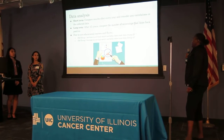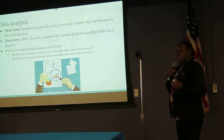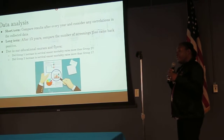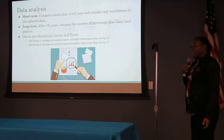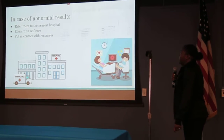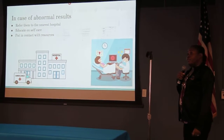For our data analysis, the short-term goal is to collect data and consider the correlation after every year. We will actually do this whole study for 15 years to see if the mortality rate in those particular communities goes down. We realize the incidence rate may actually go up because more people are getting screened and vaccinated. In case of abnormal results, we can refer them to the nearest hospital or to one of our community partners.